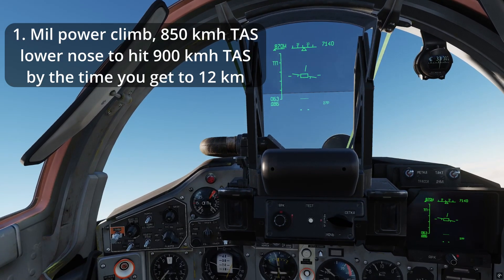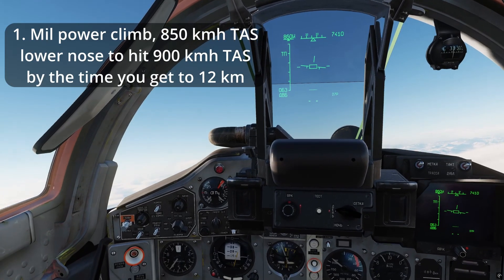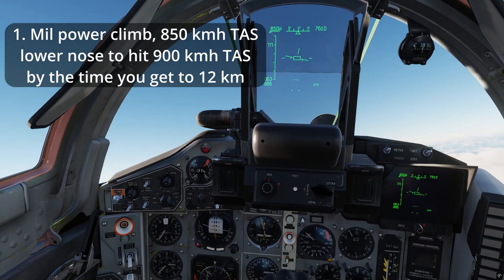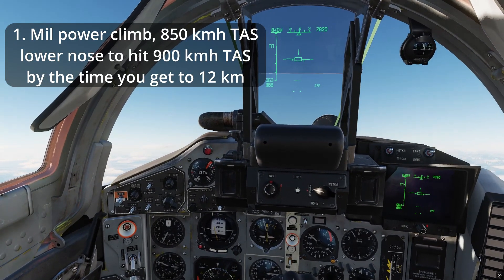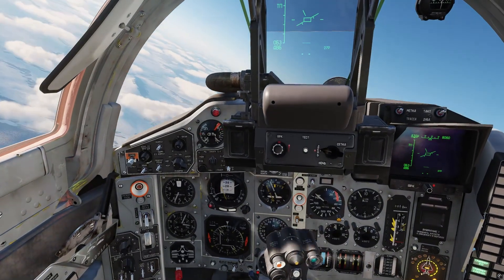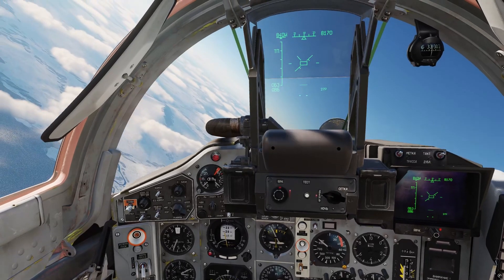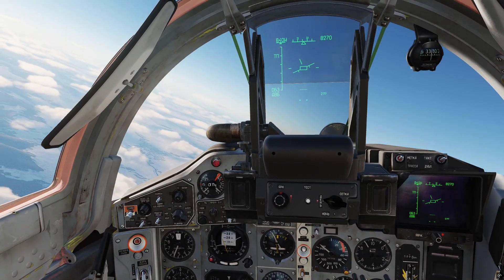The climb to 12 kilometers in military power takes about 500 to 600 kilograms of fuel. An afterburner climb at Mach 0.9 to 0.95 takes only about 750 kilograms or more. Since this only takes about 250 kilograms more fuel, it's not really that inefficient to do an afterburner climb.